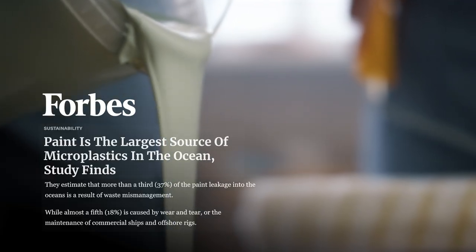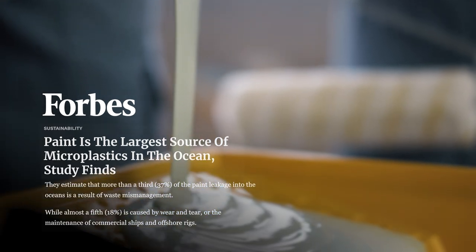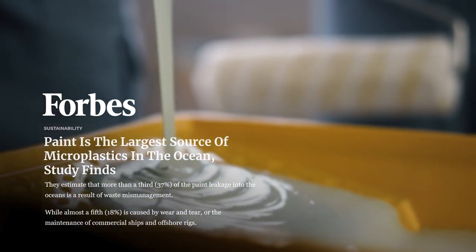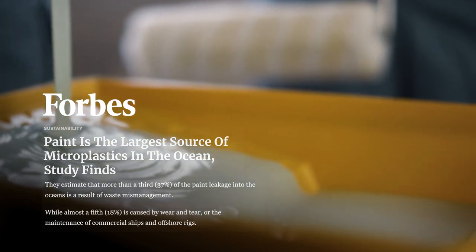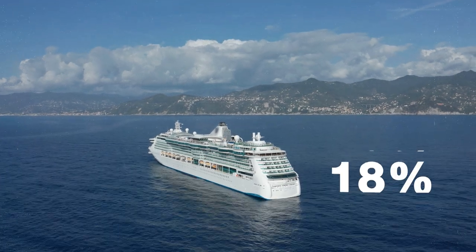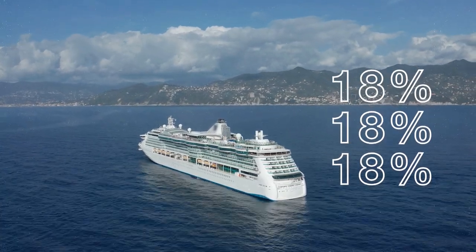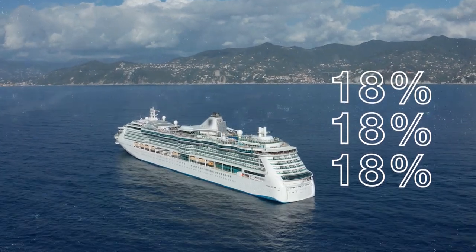More than a third — 37% — of paint leakage into oceans is a result of waste mismanagement, such as paint being poured down drains and not being caught by wastewater treatment plants. Almost a fifth — 18% — is caused by wear and tear or the maintenance of commercial ships and offshore rigs, with paint chipping off and making its way into the ocean.